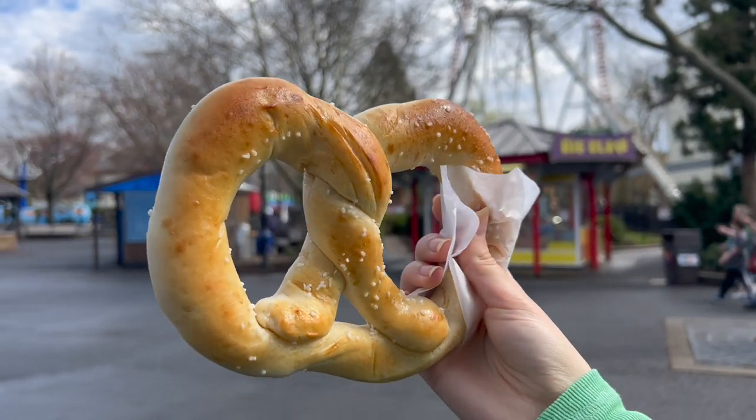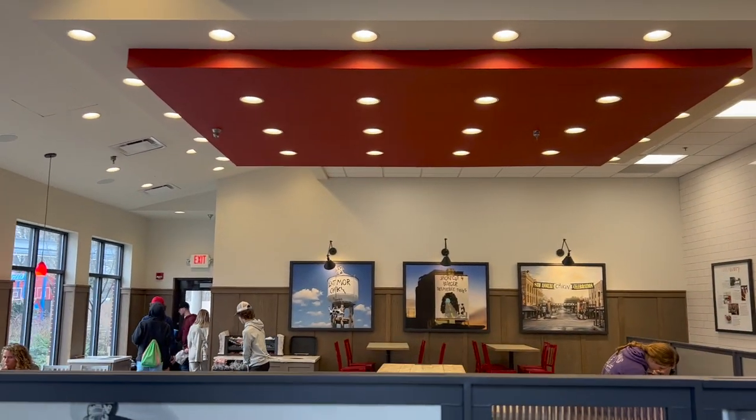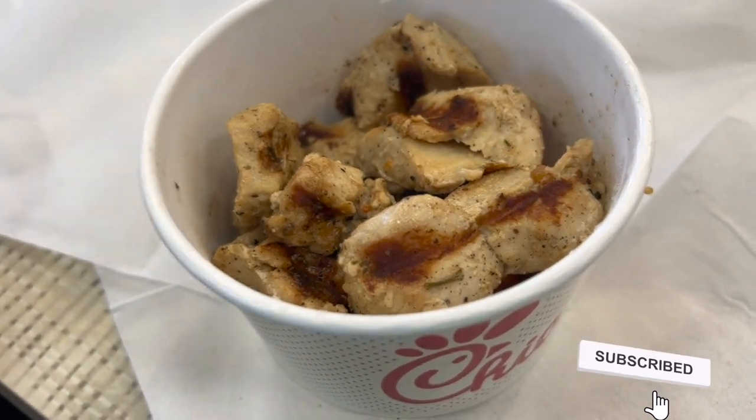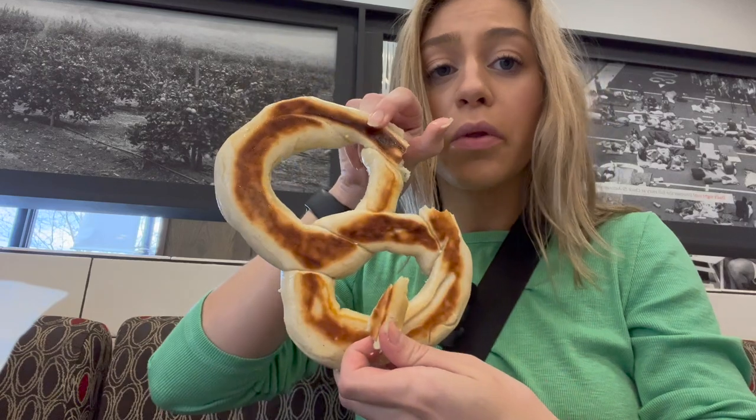Here's that pretzel — looks pretty good and buttery. Let's try it. And here's Chick-fil-A! I got the grilled nuggets from Chick-fil-A with the pretzel — that should be a solid lunch — and of course a Dr. Pepper. Cheers! The pretzel's a little hot on the bottom but it has good flavor. Tasty — Crystal Palace approved!